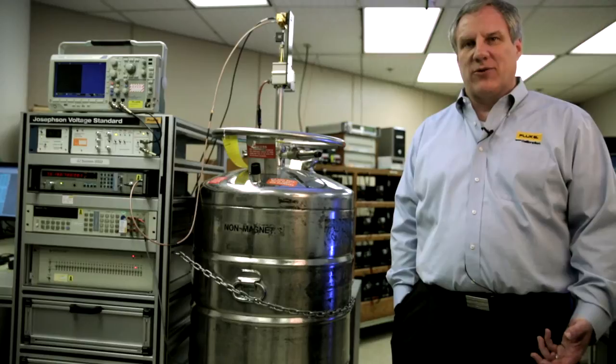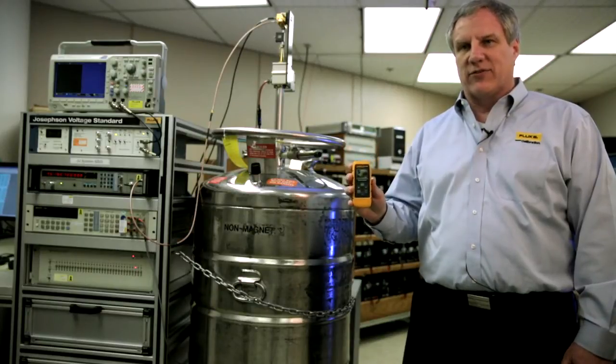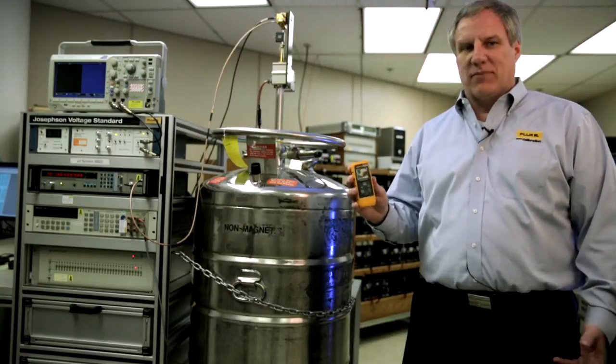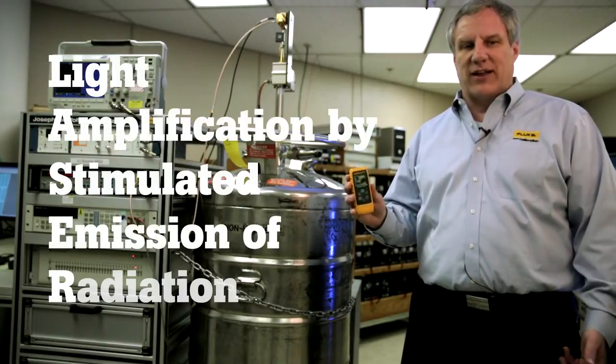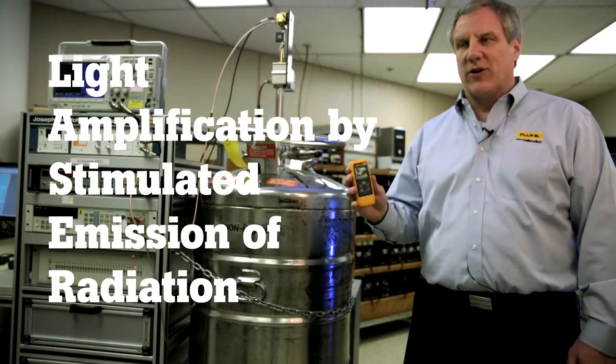In this example, we're going to use light to make measurements. This product is the Fluke Laser Distance Meter — an interesting little device that measures distances very precisely using lasers. Laser is actually an acronym: it stands for Light Amplification by Stimulated Emission of Radiation. In other words, light.